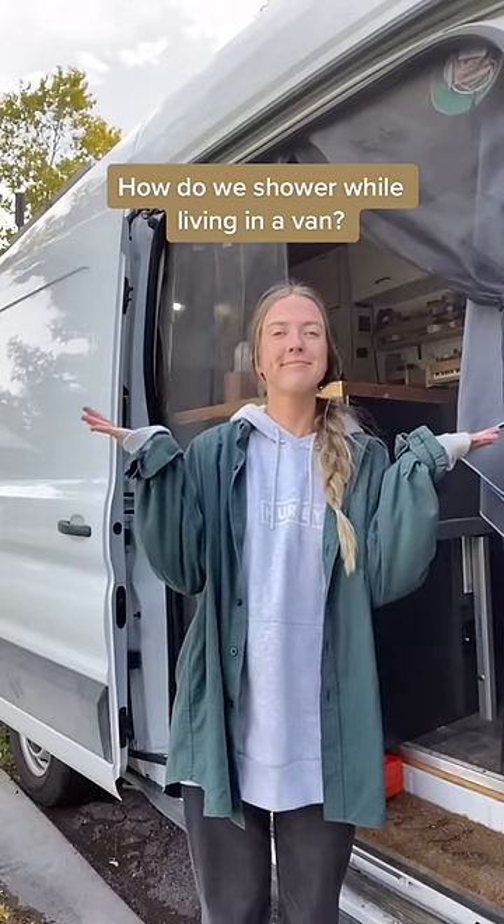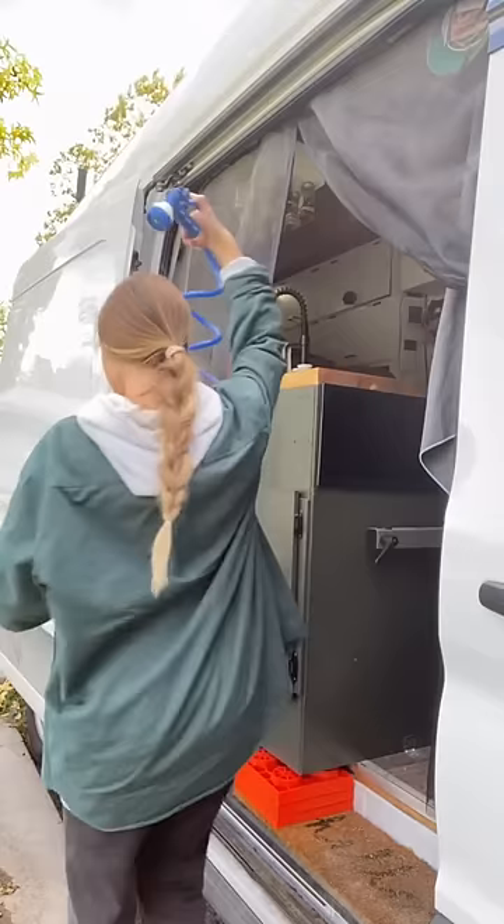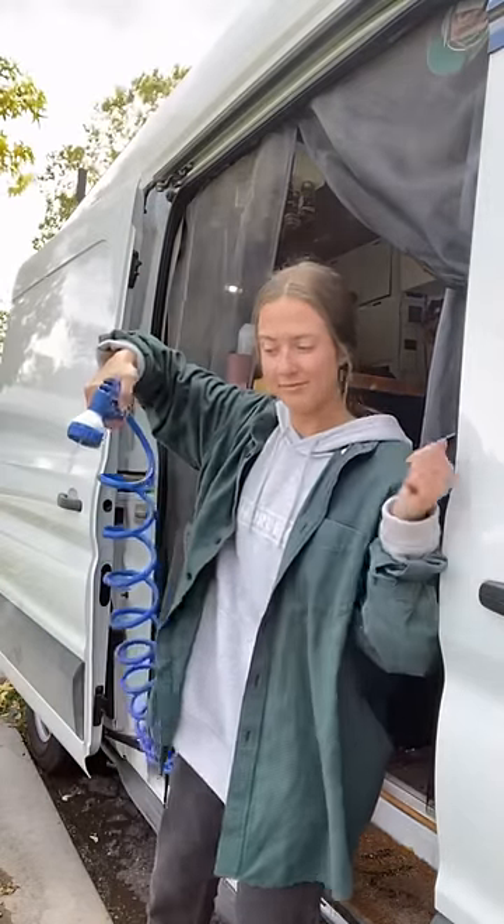Here's how we shower while living full-time in a van. The first option is if we're camping or off-grid, we have this outdoor shower. It is freezing water so we really don't use it all the time, but it's there if we need to, which is nice.